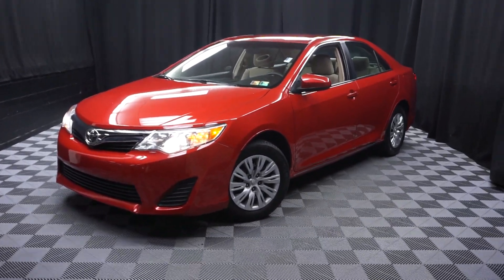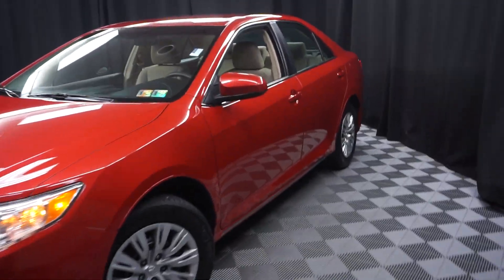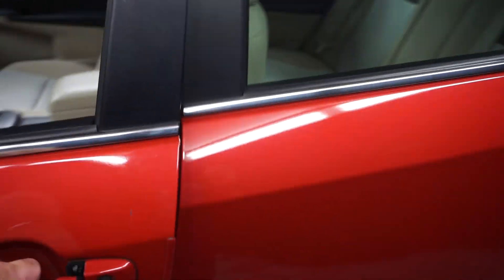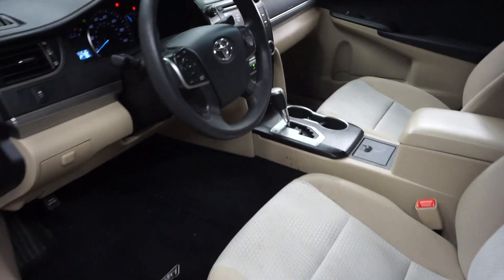All right, car shoppers, welcome back to Lexus Wilmington. Just straight in is this 2012 Toyota Camry. This one is red. It's got a tan cloth interior, automatic.